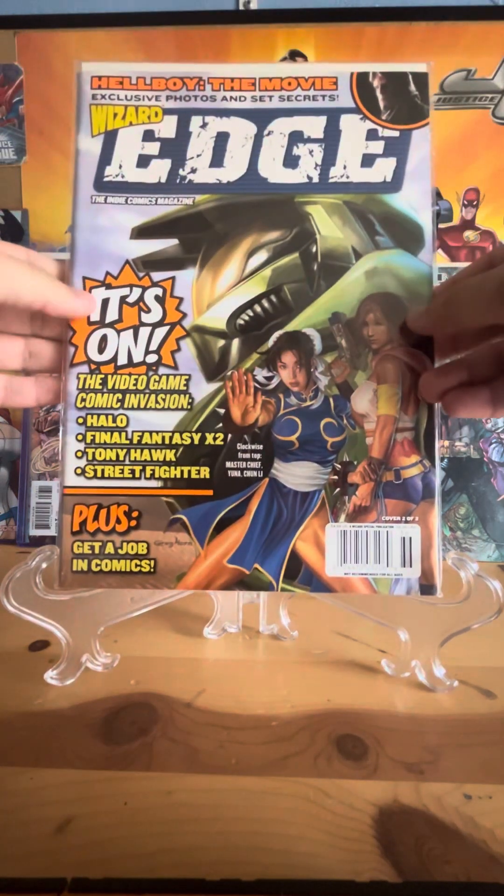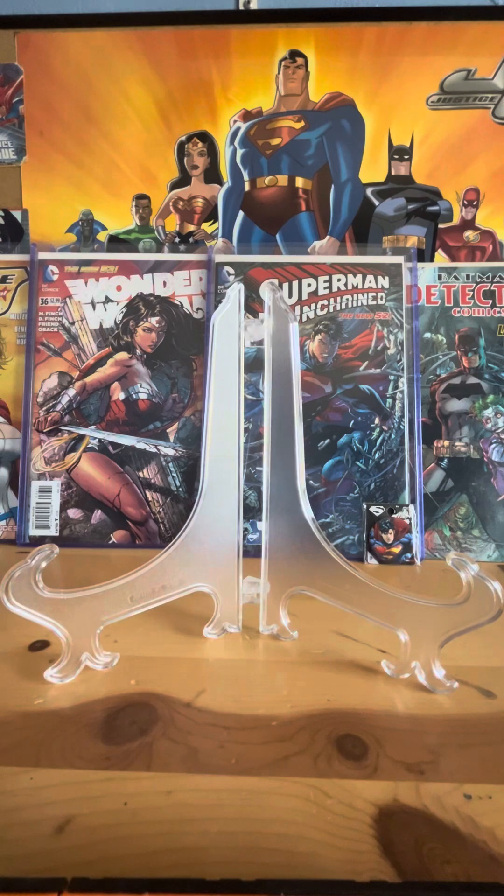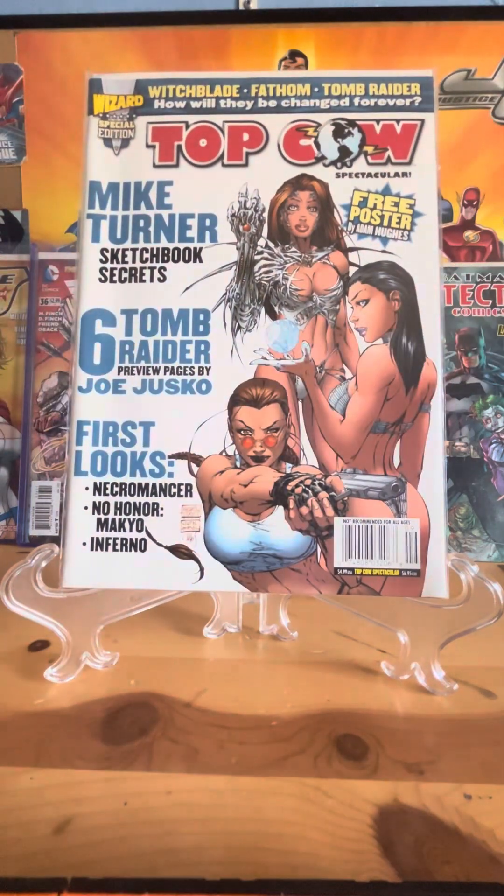These next two books are just magazines — Wizard magazines. This one is drawn by Greg Horn and I got it because it has Chun-Li. This is another one but the cover is drawn by Michael Turner — it has Witchblade, it has Fathom, and there's Lara Croft.